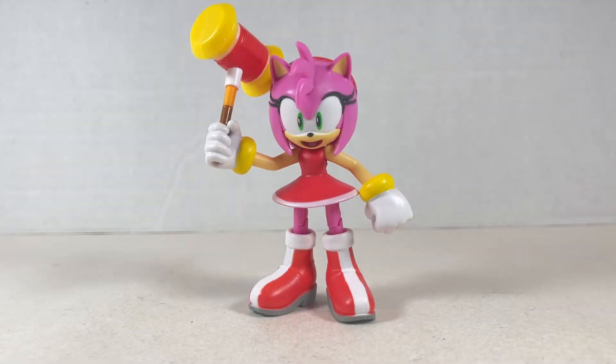Hello everyone and welcome back to Jesse Heck Creative. Today we're going over Amy Rose from Jack Specific. Let's get to it.